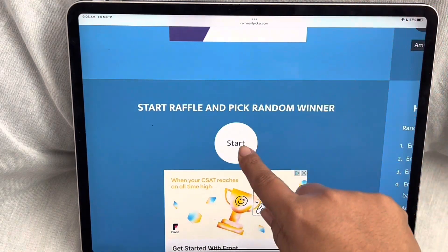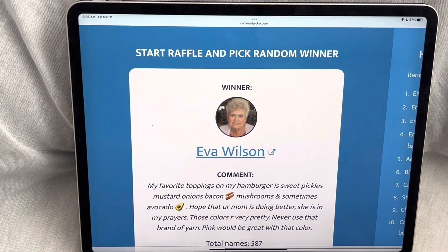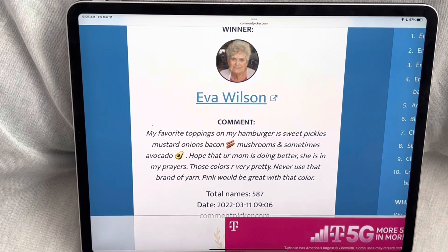Here we go, we're going to pick a winner right now. Good luck everyone. And the winner is Eva Wilson! Her favorite topping: sweet pickles, mustard, onions, bacon, mushrooms, and sometimes avocado.